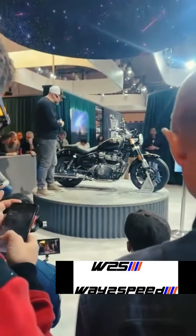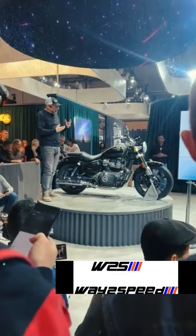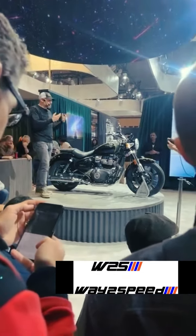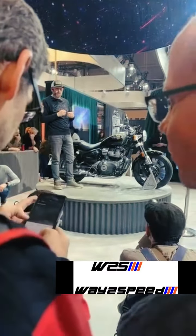Talking through some of the design details, we've got some really nice premium quality design details. For example, we spent a lot of time on these switch cubes — these are cast aluminium.